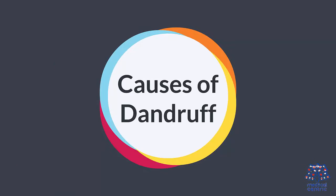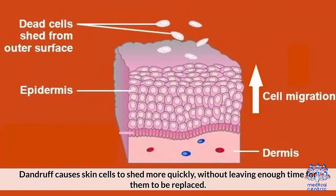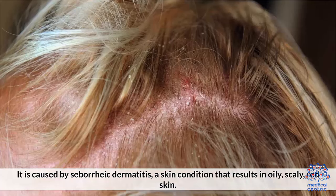Causes of dandruff. Dandruff causes skin cells to shed more quickly, without leaving enough time for them to be replaced. It is caused by seborrheic dermatitis, a skin condition that results in oily, scaly, red skin.